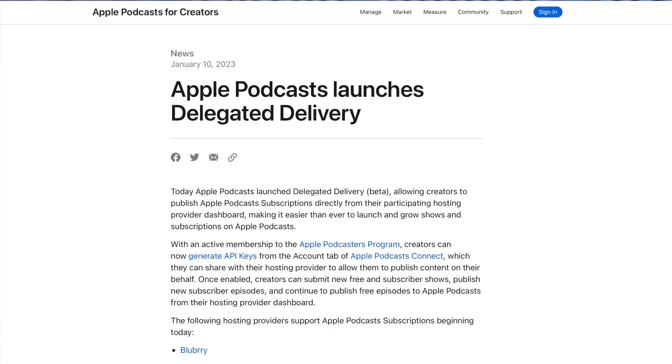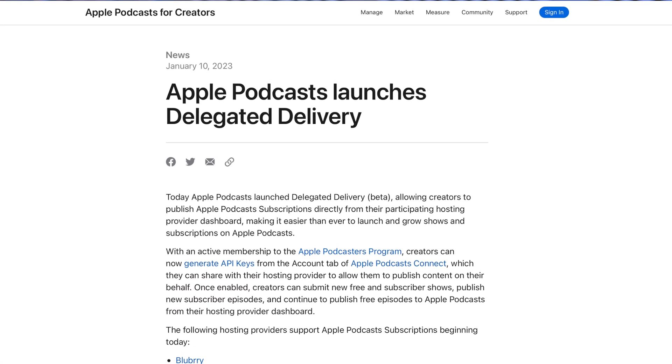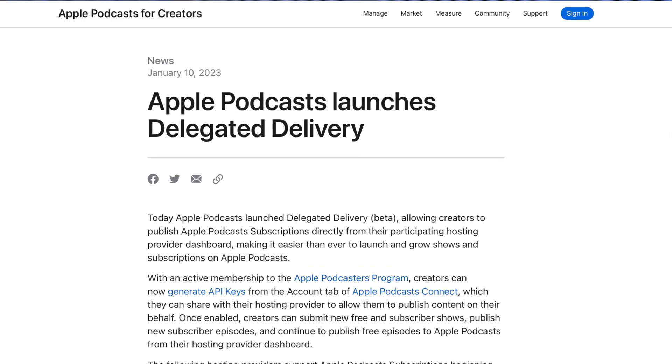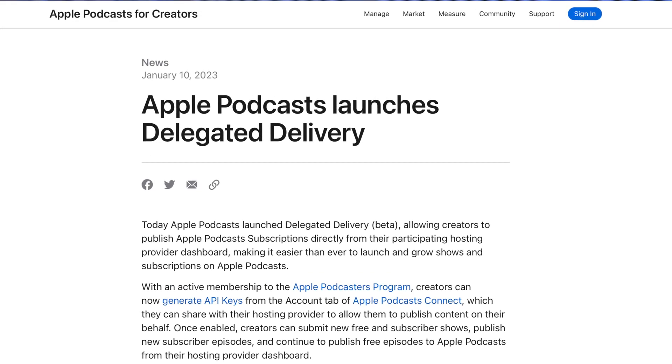Apple just launched a new feature for podcast creators called Apple Podcasts Delegated Delivery. This new feature will allow podcast creators to upload paid subscription content directly to Apple Podcasts from their podcast hosting provider.